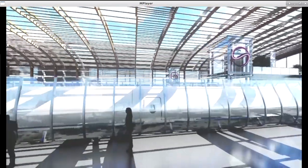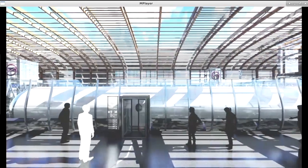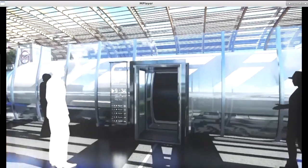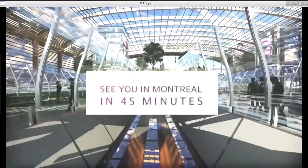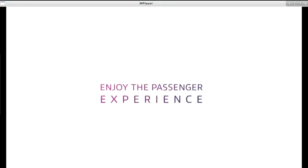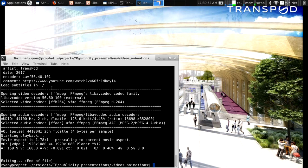As vehicles pull up, there's a Spanish-solution-style unloading and loading of passengers with a docking procedure. Passengers board according to the block of seats they've purchased. The vehicle first goes through an airlock and then into the high-speed zone once it's outside the GTA area. We actually have the ability to have local connections inside Toronto as well.